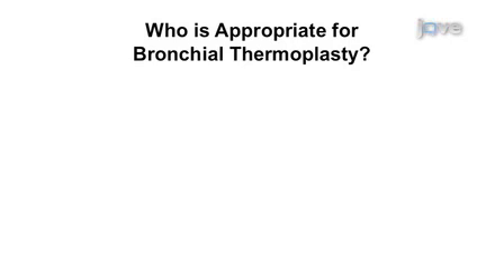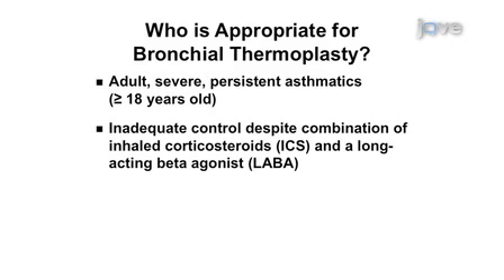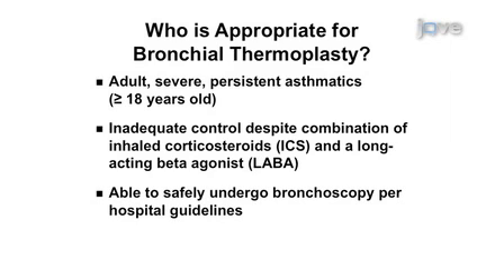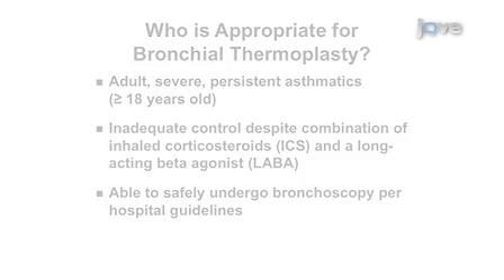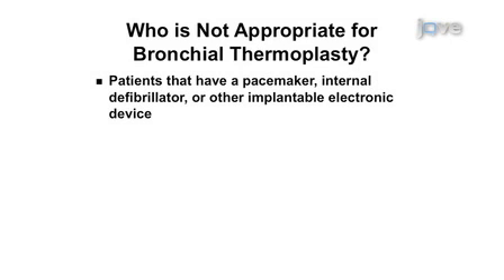Bronchial thermoplasty is indicated for the treatment of severe persistent asthma in adults. The patient must be 18 years and older with asthma not well controlled using daily inhaled corticosteroids and long-acting beta agonists. Patients should be able to safely undergo bronchoscopy per hospital guidelines. Patients with a presence of a pacemaker, internal defibrillator, or other implantable electronic device should not be treated.